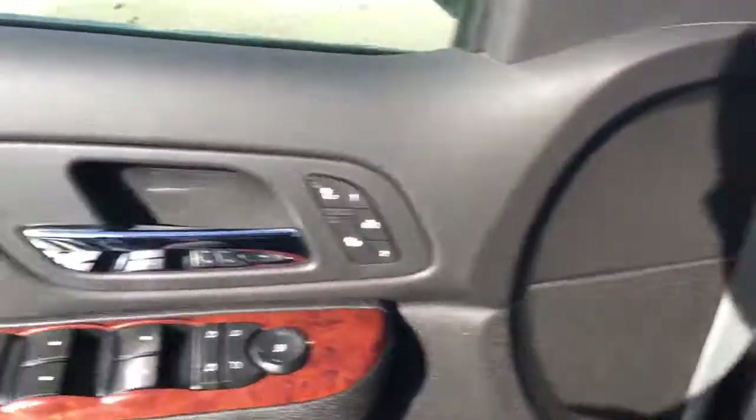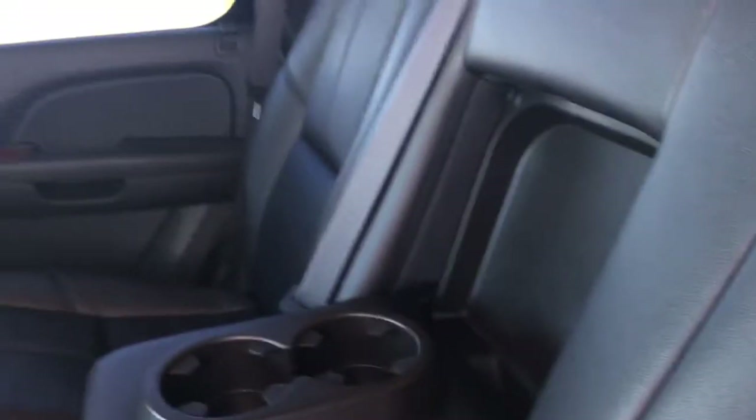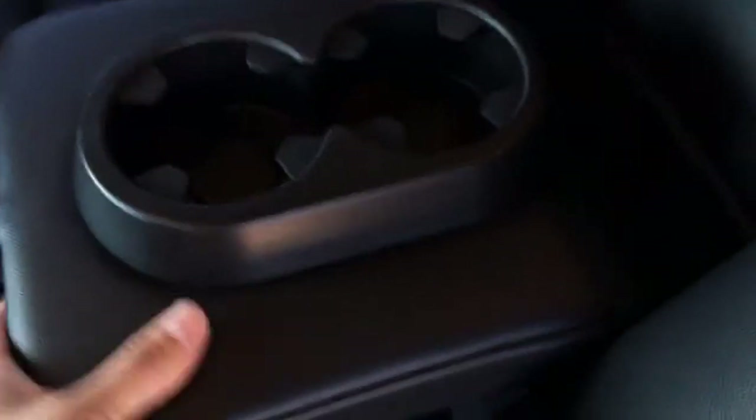Let's move to the back seat here. You can see the middle is a bench, not captain's chairs, so there is tons of room in here — seating for up to eight passengers. If you only have two passengers in the back, pull down this cup holder and arm rest.